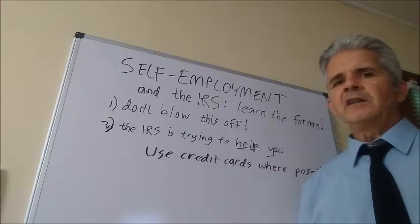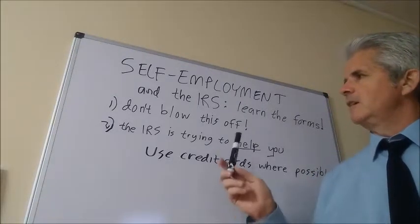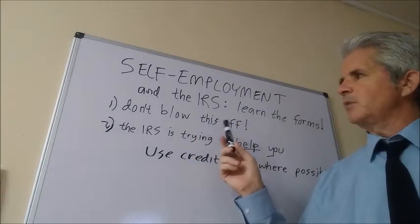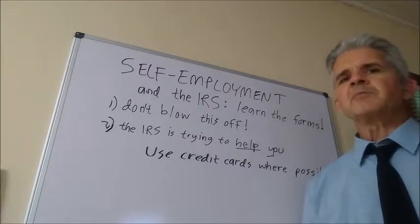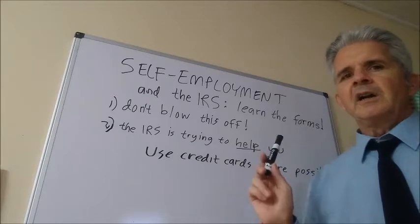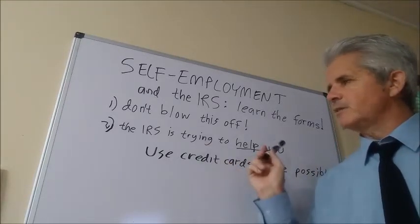The discipline of doing this year-round will make you a better and more astute business person. Recognizing where and how expenses get allocated, which are deductible and which are not, is a skill a good business person should have. Some people blow this off and are successful, some get by just fine — but that doesn't mean it's right. That just means you got away with it.